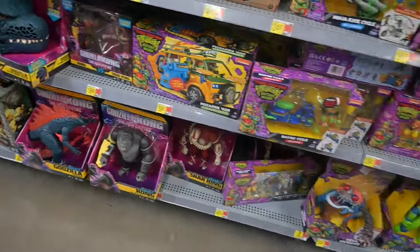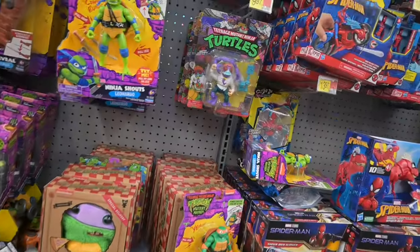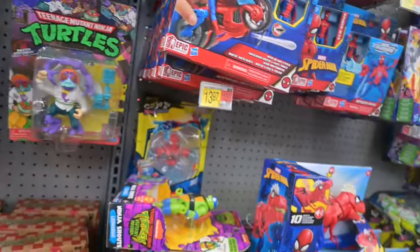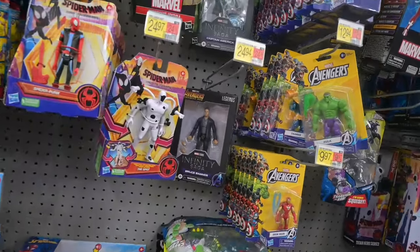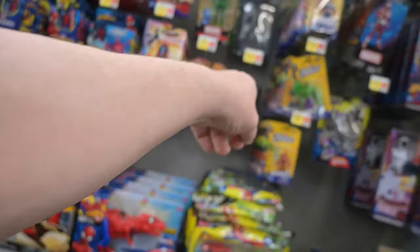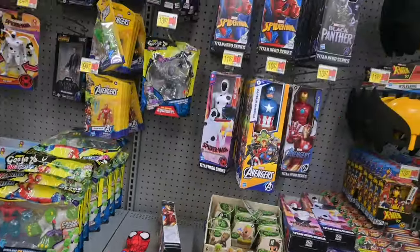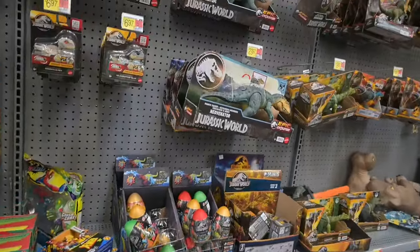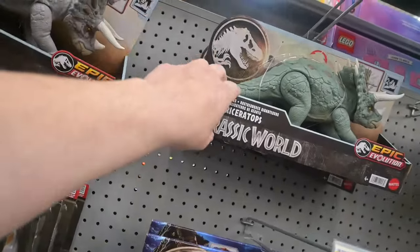Not much of a change on the Turtle section. We walked up this aisle and there's really not much change of anything. Captain America and Bruce Banner back there — we already know Bruce Banner is going to be the peg warmer. He'll be there for a while. I actually thought Black Widow was going to be too, but she flew. They also had a little fun with their pricing.